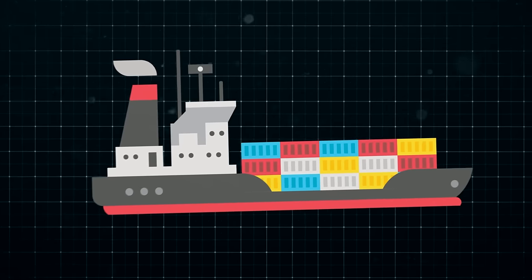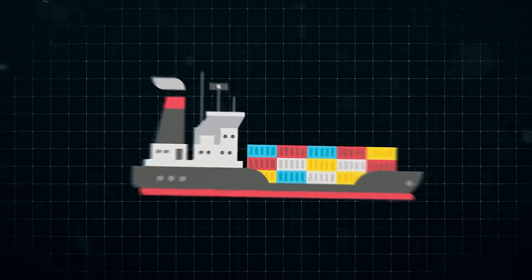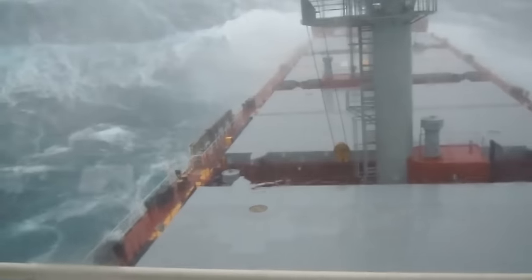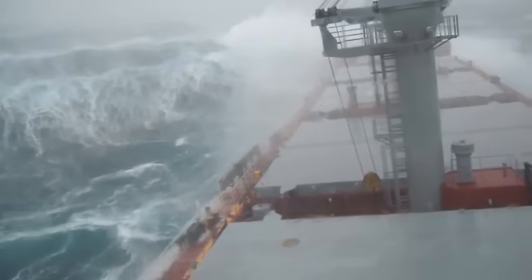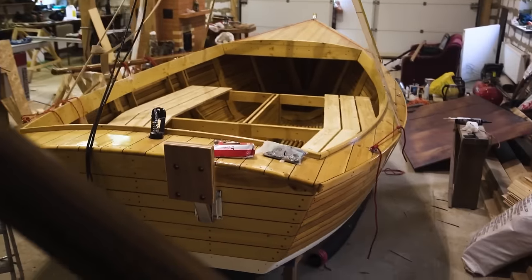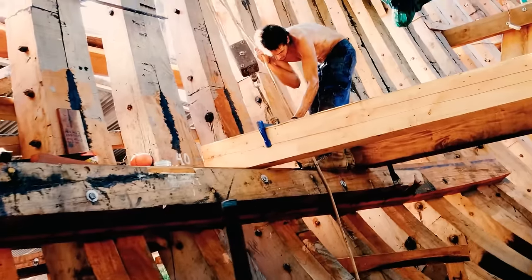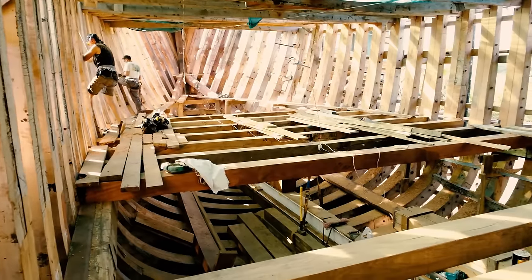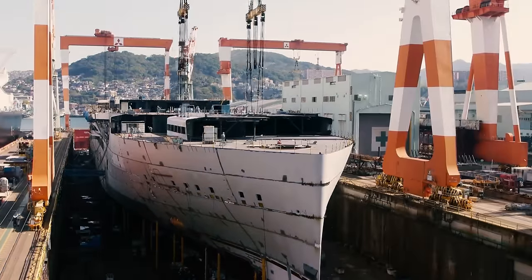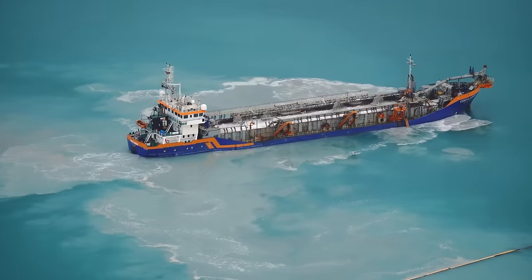Modern ships are different from those of centuries past. They've undergone significant development to become the large, sturdy, self-propelled vessels we see today, used for transporting cargo across oceans and seas. Medieval ships were constructed using the clinker-built technique, involving overlapping planks secured with nails. This method evolved from earlier overlapping skin boats that were designed to be watertight. Over time, ships continued to progress due to the increasing importance of overseas trade.